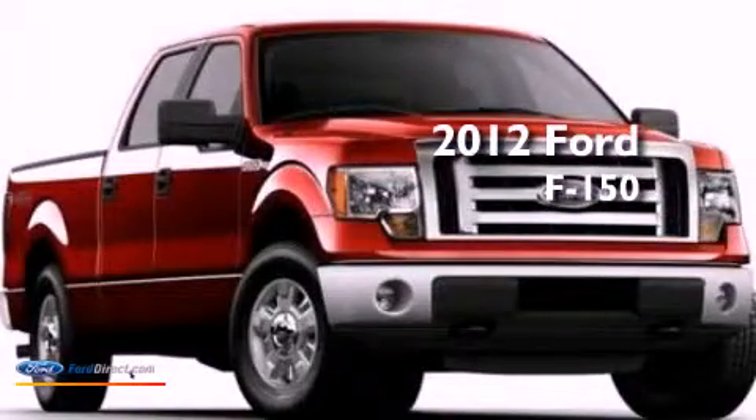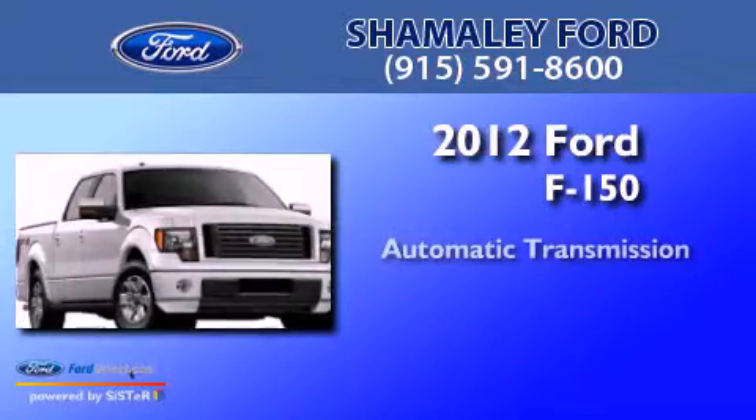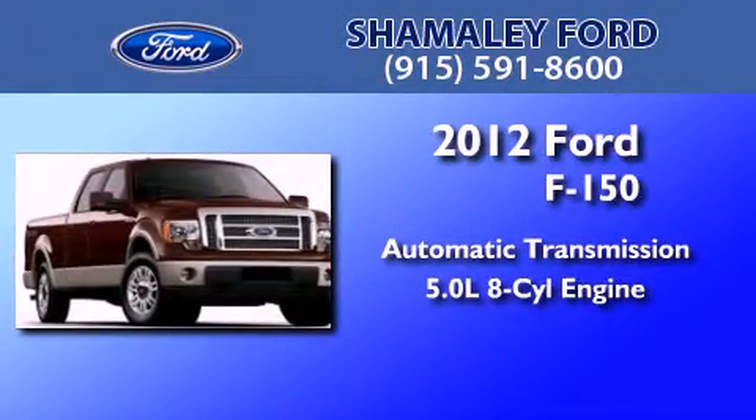This is a 2012 Ford F-150. This truck has an automatic transmission and a 5.0-liter V8.